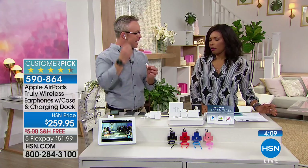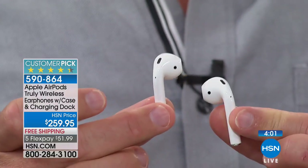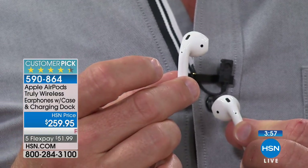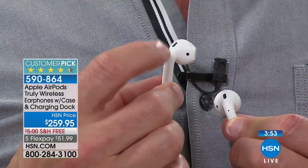Have you heard of Beats? Do you know who owns Beats? Apple. What's cool about that is Beats doesn't even have a truly wireless pair of earbuds like this — it's only for Apple. So you're actually walking away with Apple technology but Beats audio. And that's really what we want.